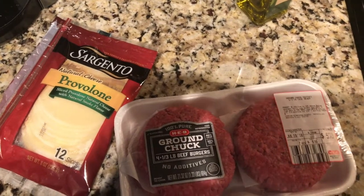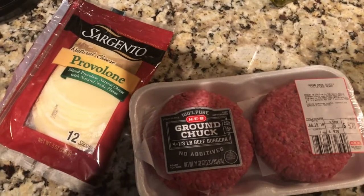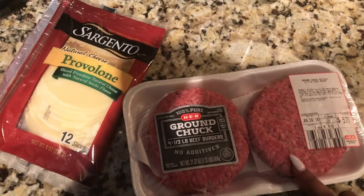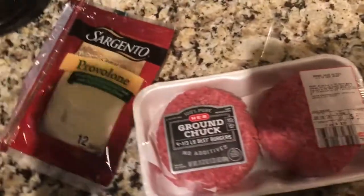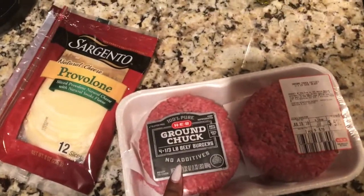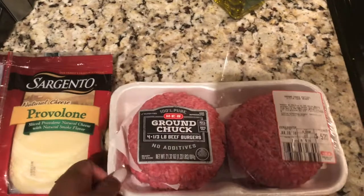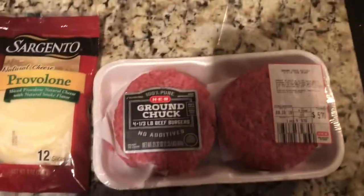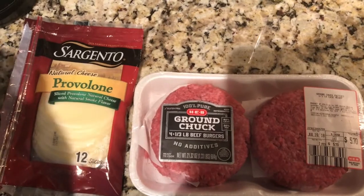Hey guys, I'm out of chili so I'm gonna make these ground chuck burgers for dinner since I've been eating chili every day and I'm kind of burned out on it. I'm gonna add a slice of provolone cheese on top and just eat one patty. It's 80/20 — 80 lean, 20 fat — so that's a plus and I'll still be under my calorie count for the day.